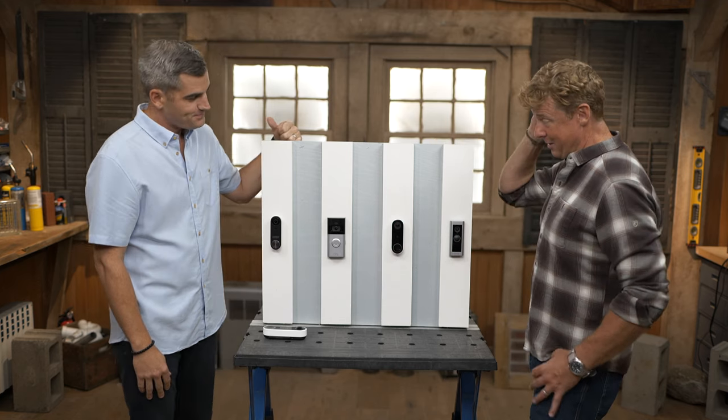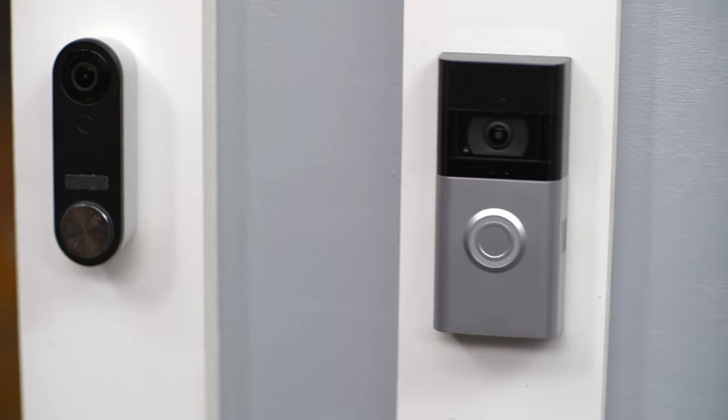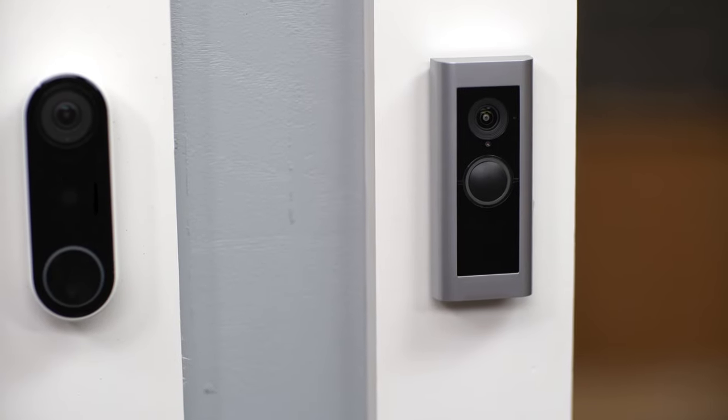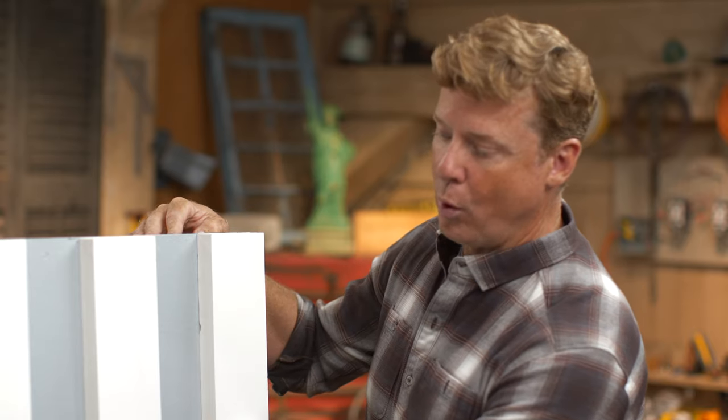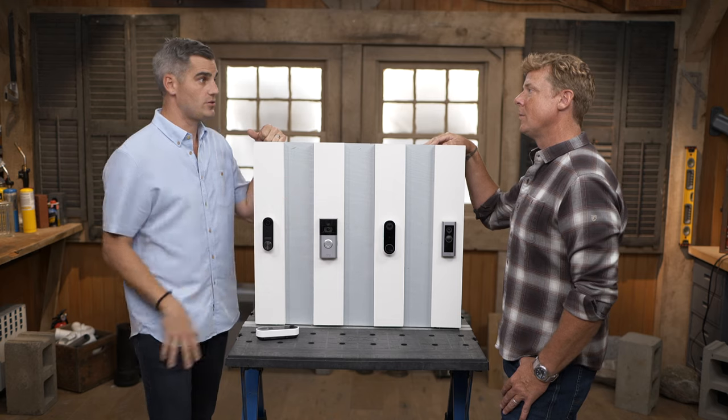Lots of different manufacturers. Every one of these has the same basic features — they all do motion detection. So if you walk up to any of these devices, a notification will be sent to your phone. The phone is basically going to let you know someone's there and you can see them. That happens before you even push the button to ring the doorbell — anytime it sees motion, it's going to alert you.